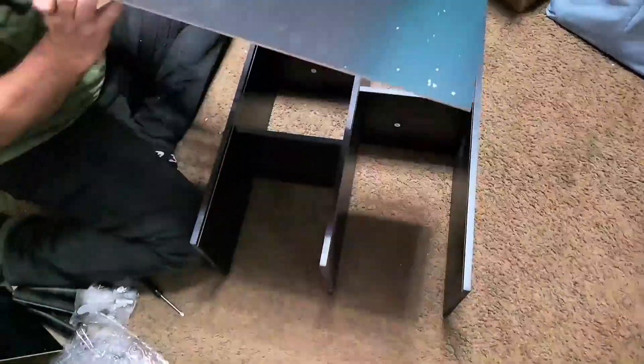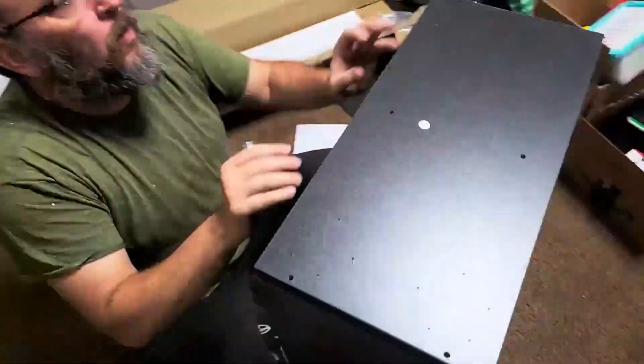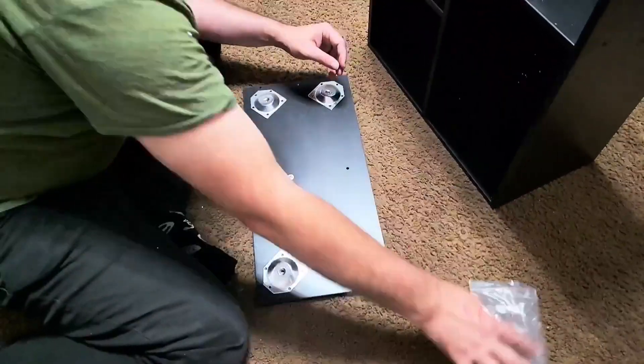It was pretty easy to assemble and the instructions were clear and straightforward. All the hardware was included.